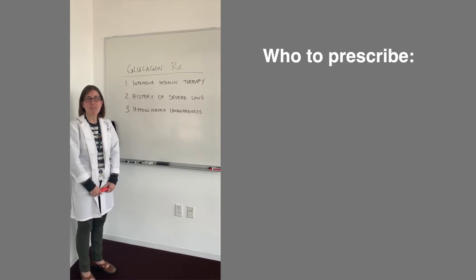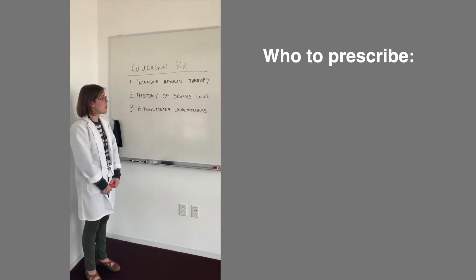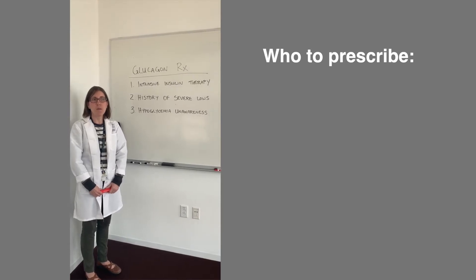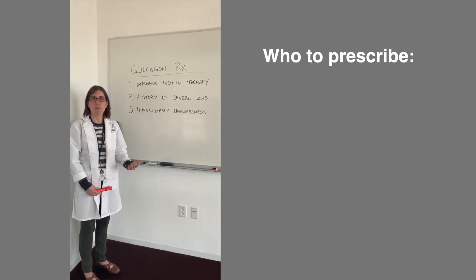Hi, I'm Lindsay Schlichting. I'm an inpatient diabetes nurse educator. When you're talking about glucagon as an emergency treatment for hypoglycemia, who would be a good person to have a prescription for that?